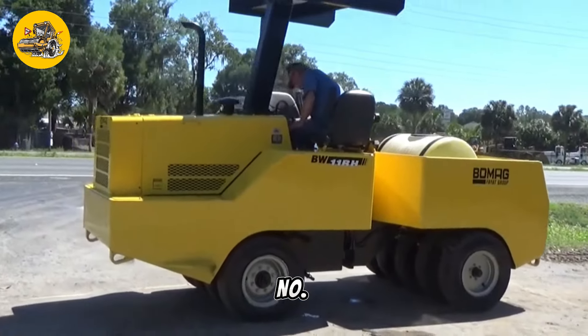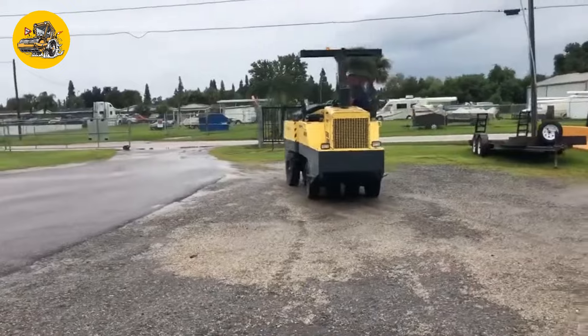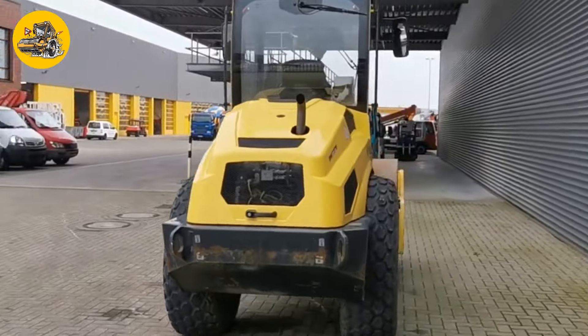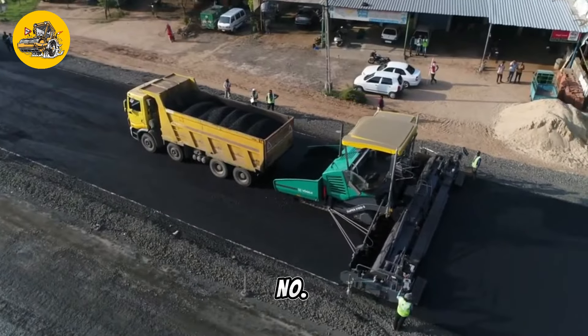Number 27, the Bomag BW11RH5. Tire compactors use pneumatic tires to compact soil, gravel, or asphalt surfaces. The Bomag BW11RH5 is a versatile roller used in road construction.